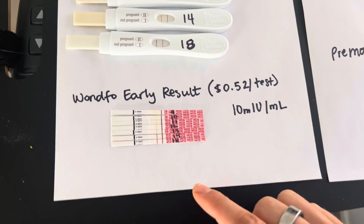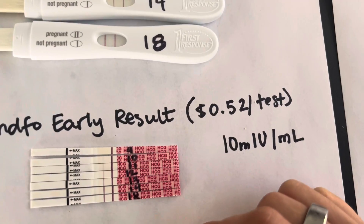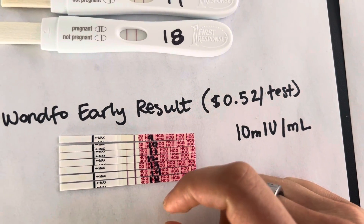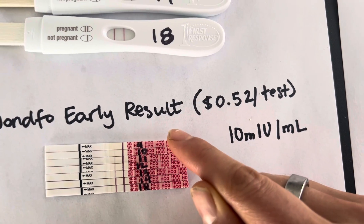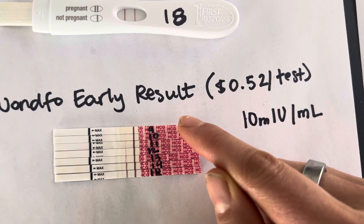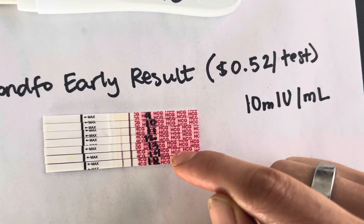The other winner for me is OneFo. OneFo comes in just a little more expensive than Premom at 52 cents per test — really not bad. It detected it every day. I believe this one also detected on my eighth day, but I also threw away that afternoon test. It comes up really good.